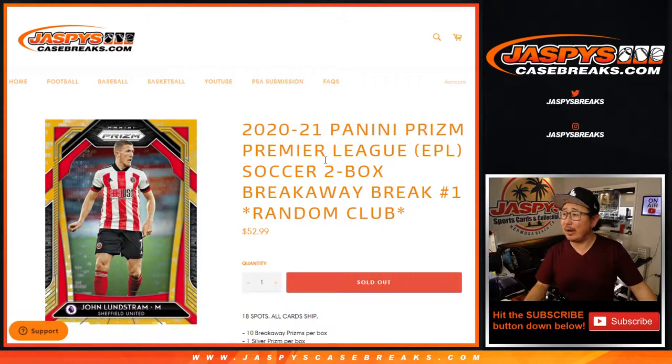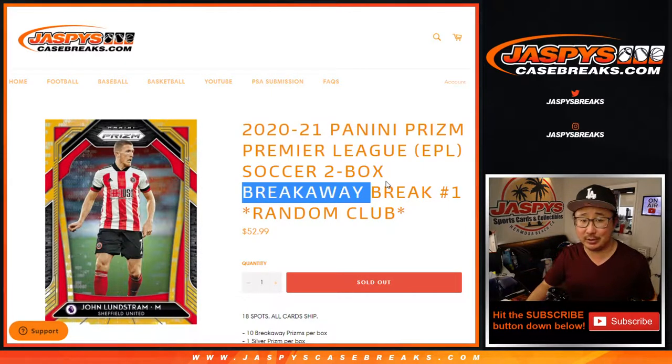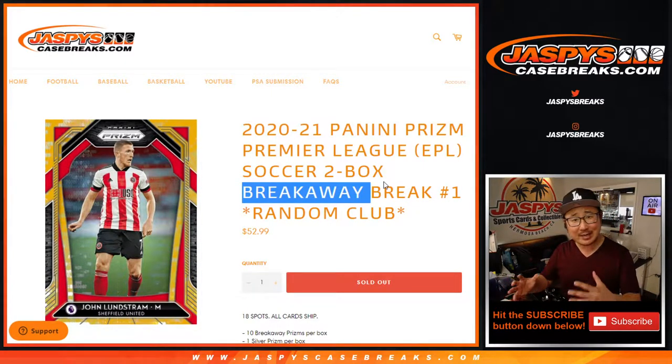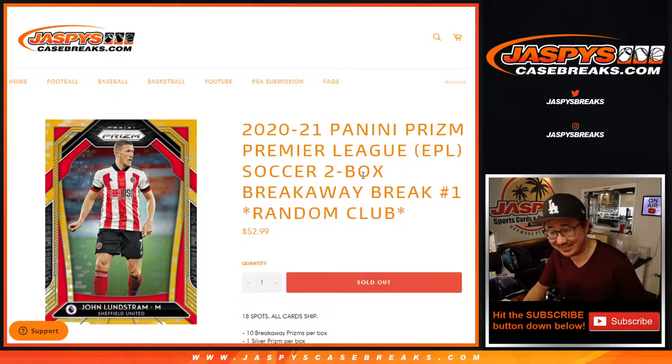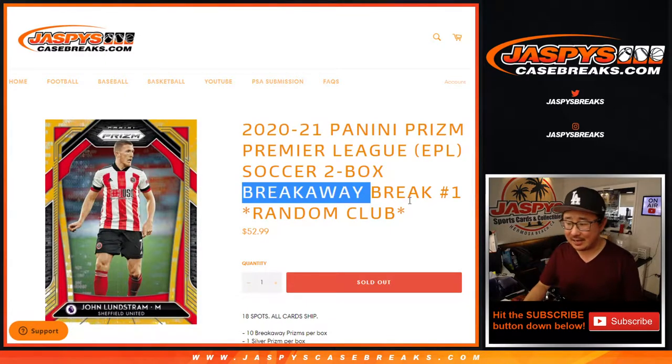Hi everyone, Joe for Jaspi's CaseBreaks.com coming at you with 2020-2021 Panini Prism Premier League Soccer, English Premier League Soccer, 2-box random club break number 1. This is the Breakaway edition — similar to how Prism Basketball has Fast Break, Prism Baseball is Quick Pitch, and Prism Football is No Huddle. Same vibe.